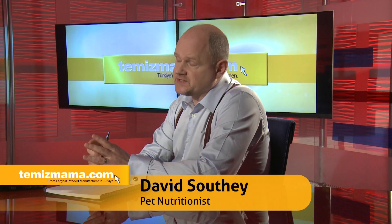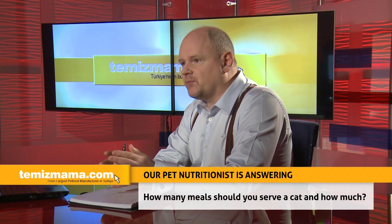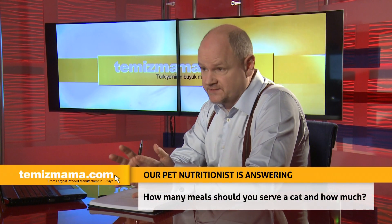How many meals should you serve a cat and how much? Well, the feeding guidelines on the pack are intended as a good estimate of what your cat requires. However, it can vary significantly depending upon the age, the sex, or the activity level.